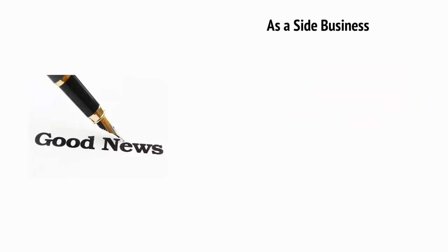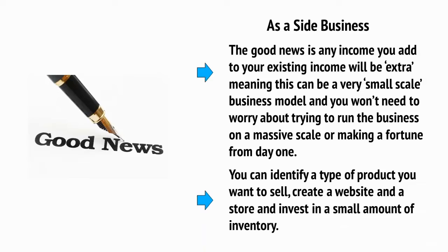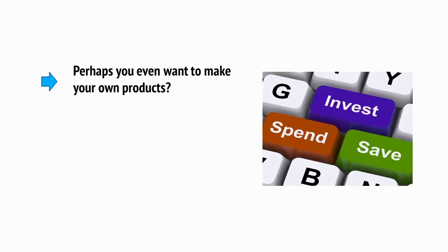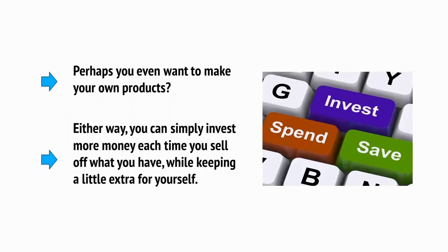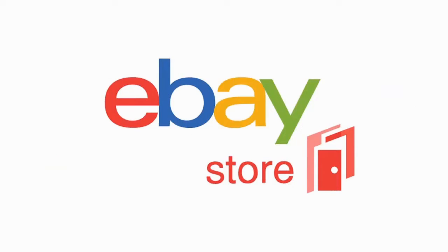If you're in work and you want to try setting up your own e-commerce store, then you'll be starting from scratch. The good news here is that any income you add to your existing income will be extra, meaning that this can be a very small scale business model and you won't need to worry about trying to run the business on a massive scale or making a fortune from day one. With that in mind, you can identify a type of product you want to sell, create a website and a store and invest in a small amount of inventory, or perhaps you even want to make your own products. Either way, you can simply invest more money each time you sell off what you have while keeping a little extra for yourself. You can also use an eBay store and social media to help your sales and possibly run a blog to handle content marketing.